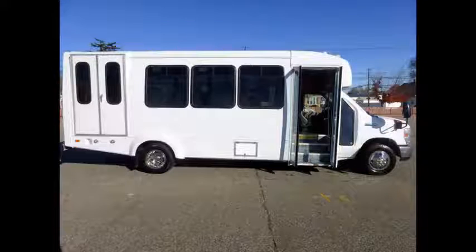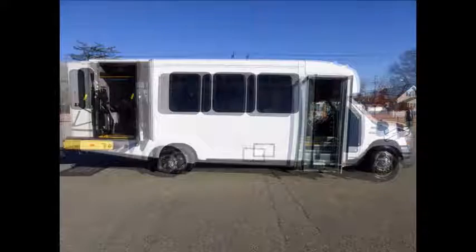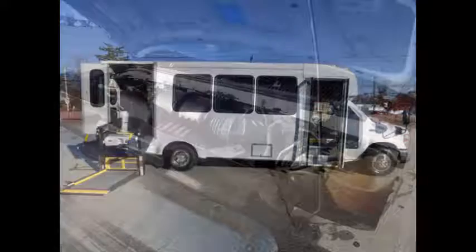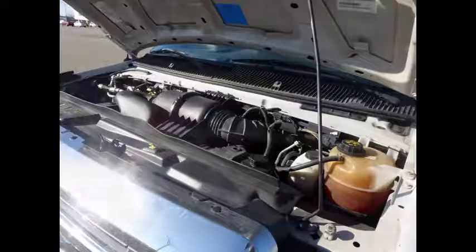Electric passenger door. This bus was quality built as you can tell by the pictures. It features an electronic wheelchair lift. It has a 6.8-liter V10 Triton gas engine and 5-speed automatic transmission with overdrive.